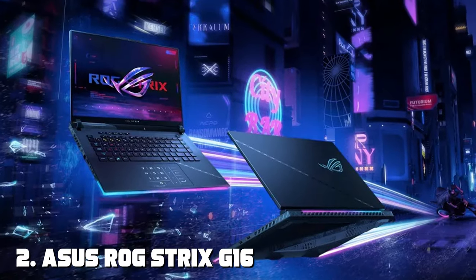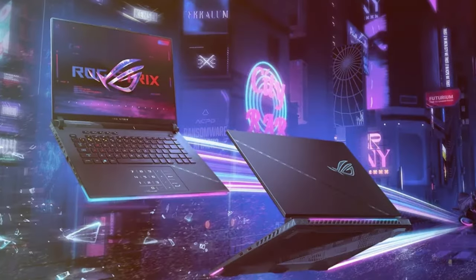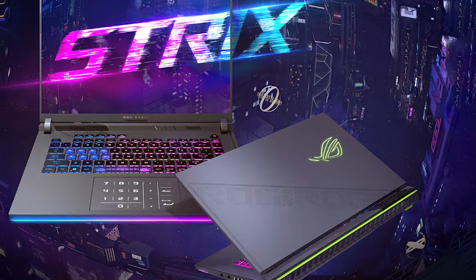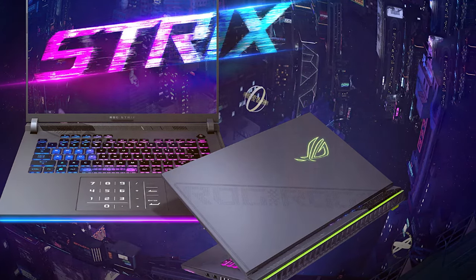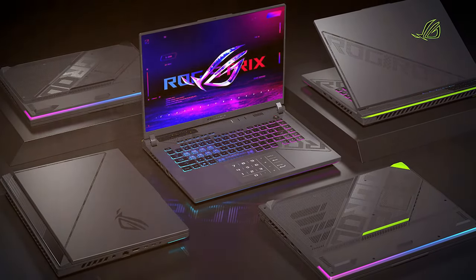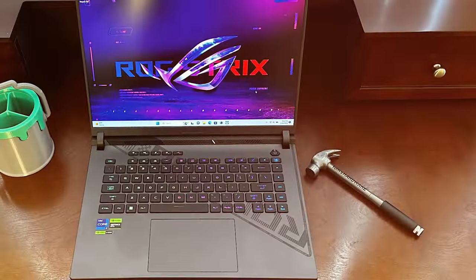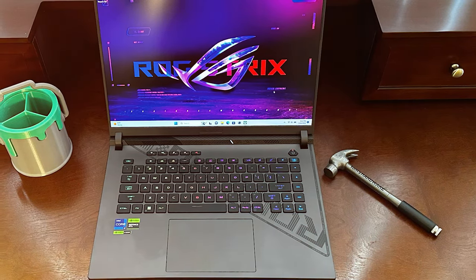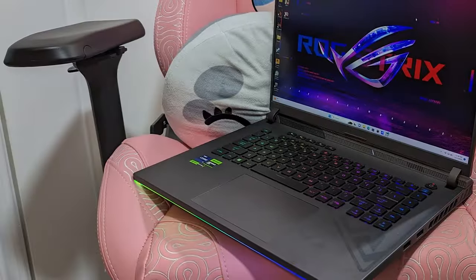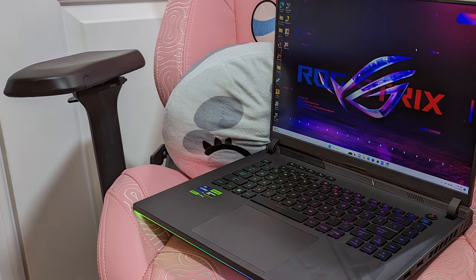At number two we have the ASUS ROG Strix G16 2023 gaming laptop. Gamers, get ready to level up your gaming experience. This powerhouse is designed to deliver top-tier gaming performance and unmatched visuals. At the heart of this gaming beast is the latest AMD Ryzen processor and NVIDIA GeForce RTX GPU. The 16.1-inch display with 1440p resolution and a high refresh rate guarantees stunning visuals with smooth gameplay, and the RGB keyboard offers customizable lighting profiles.